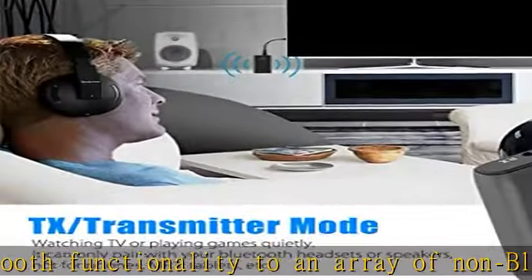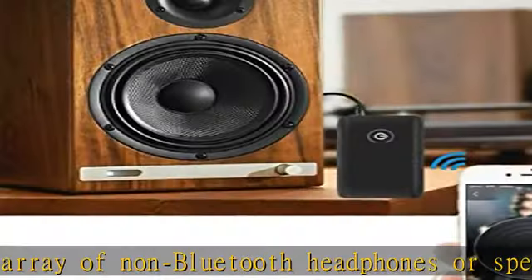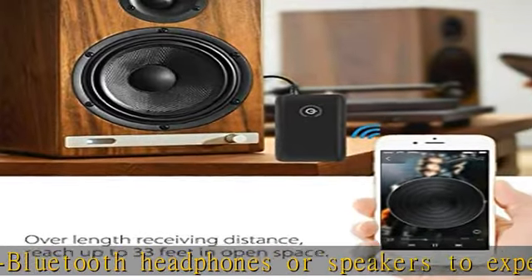Easy to carry: the compact Bluetooth adapter is small, lightweight, and easy to carry. Using the included 3.5mm cable, this transmitter adapter can be widely used with TVs, car stereos, home stereos, headphones, and more.